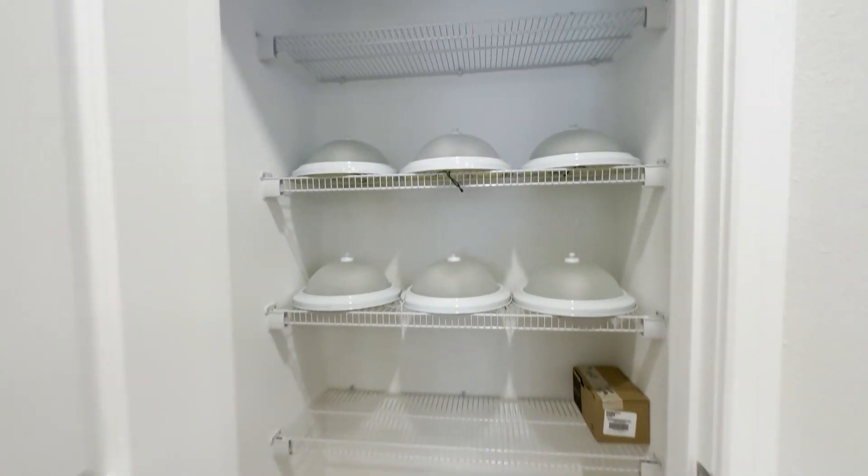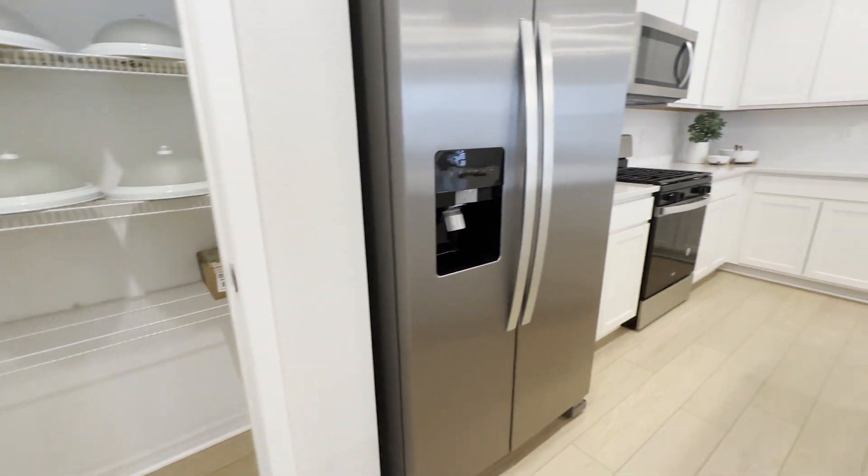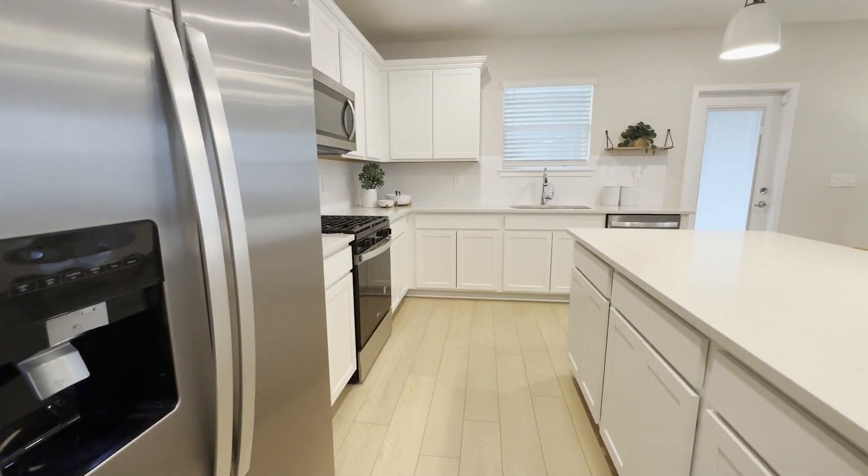This is the size of the pantry that you will get, and of course you have that additional storage area by the walkway.